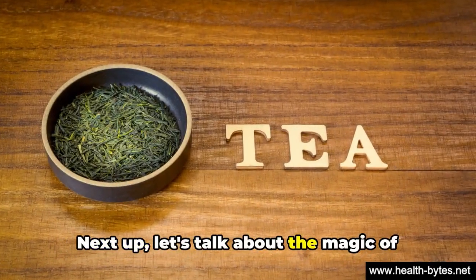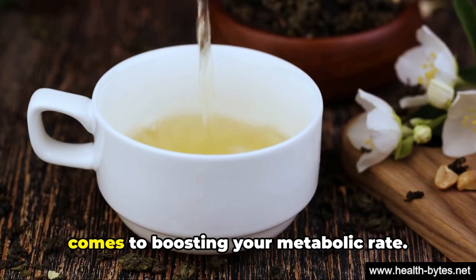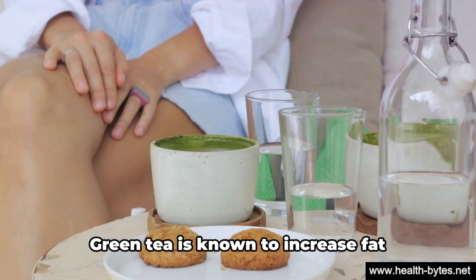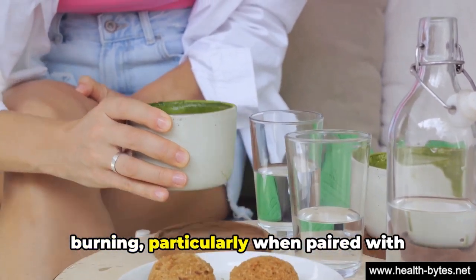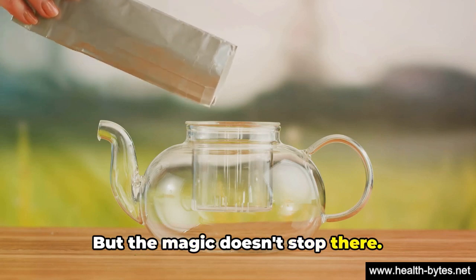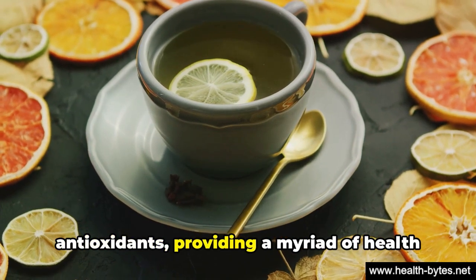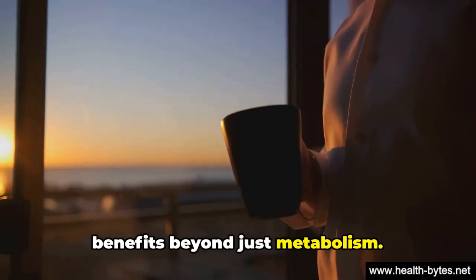Next up, let's talk about the magic of green tea. This humble leaf is a powerhouse when it comes to boosting your metabolic rate. Green tea is known to increase fat burning, particularly when paired with regular exercise. But the magic doesn't stop there — green tea is also packed with antioxidants, providing a myriad of health benefits beyond just metabolism.